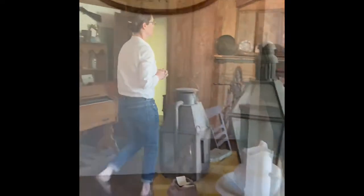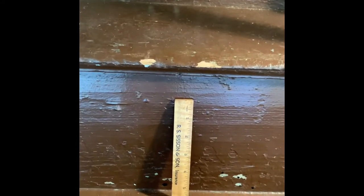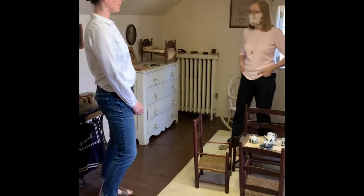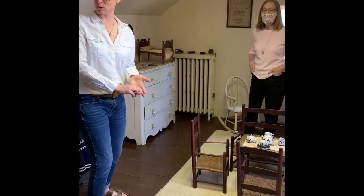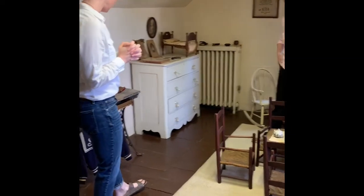We do have a children's room upstairs. I'd like to go see some children's items. Here we are in the children's area. Welcome to the children's room here at the Humphrey House. We have a great collection of toys and school work and things that kids used in school but also to play with.